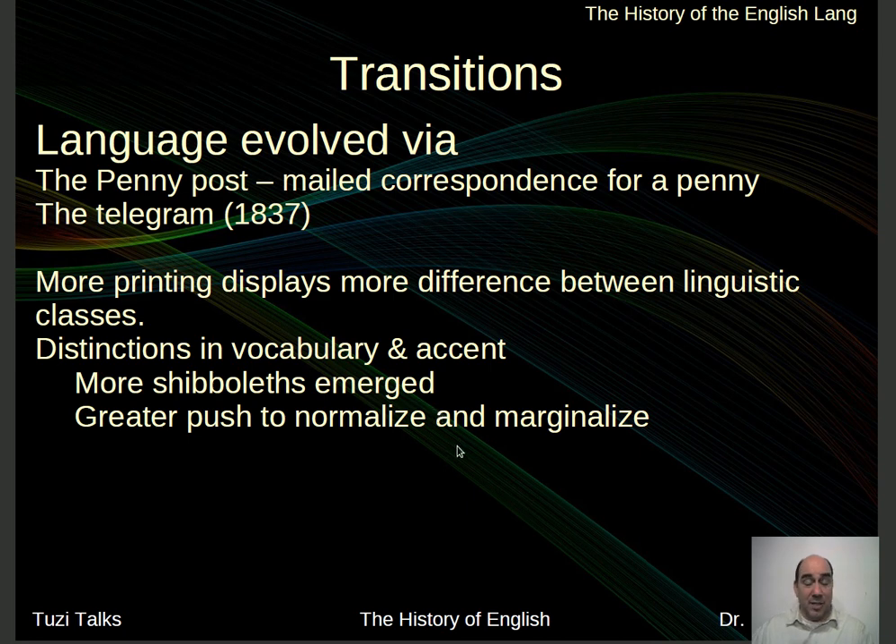More printing displayed the differences between linguistic classes. The different ways that people speak were put down on paper. There were also more shibboleths that emerged — words that could be used as gateway words depending on how someone pronounced them. For me, I often listen to the word 'often' to see whether someone pronounces it 'often' or 'offen.' I know of people who say 'aks' instead of 'ask,' which would be the non-standard way. There are lots of words you can use as these little gateways to find out whether someone is quote-unquote upper class or not.